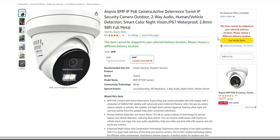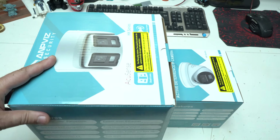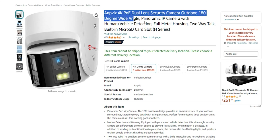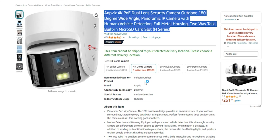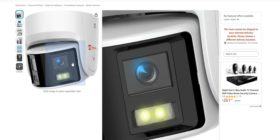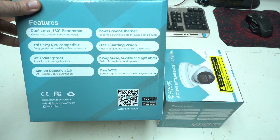I received two security cameras. The first is the Anpviz 8MP IP indoor-outdoor camera with infrared, color, dual light, alarm, and human and vehicle detection. The second camera is the Anpviz 4K PoE dual-lens 180-degree panoramic camera with human and vehicle detection, sound and flash alarm, and two-way audio talk.